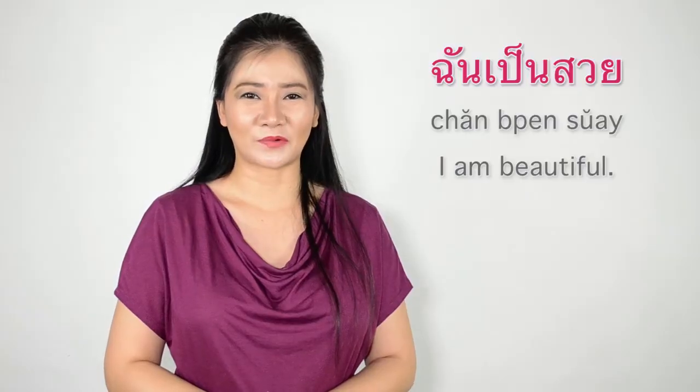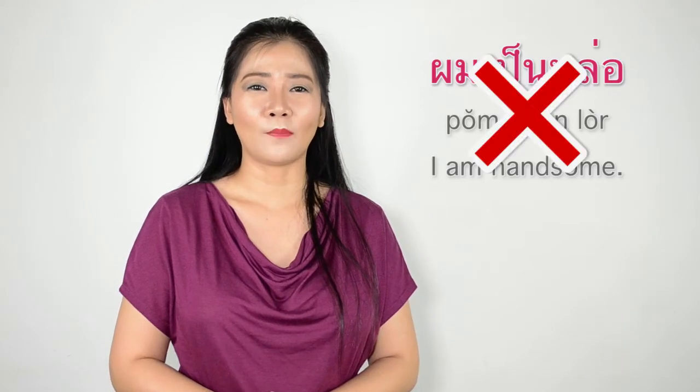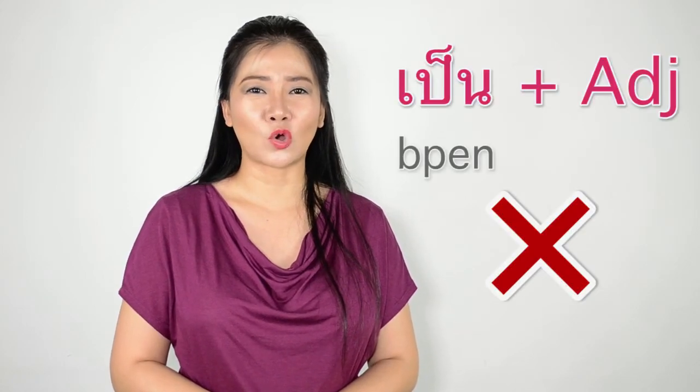Let's go see the wrong sentences. ฉันเป็นสวย (I am beautiful — wrong). ผมเป็นลอ (I am tall — wrong). These two sentences are wrong because in Thai language เป็น (pen) cannot be followed by an adjective.